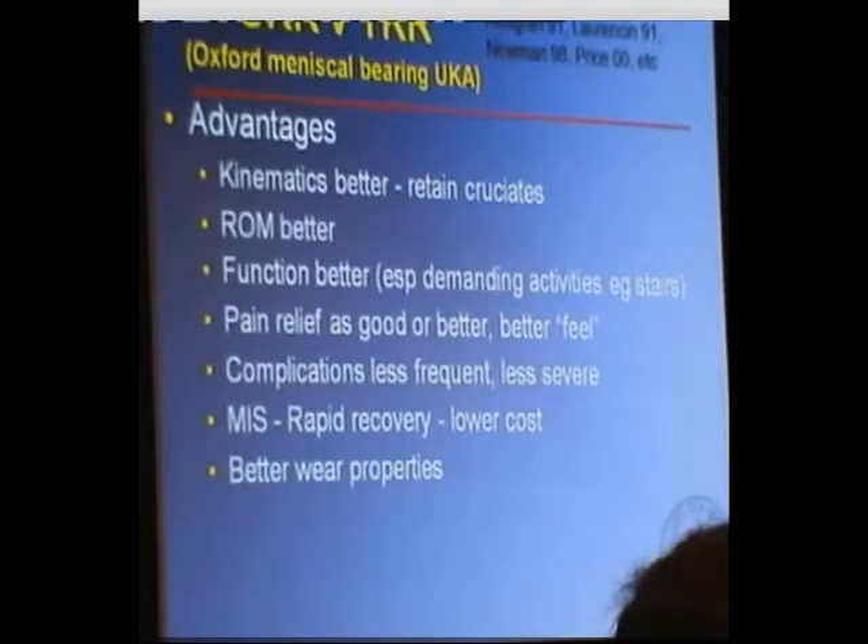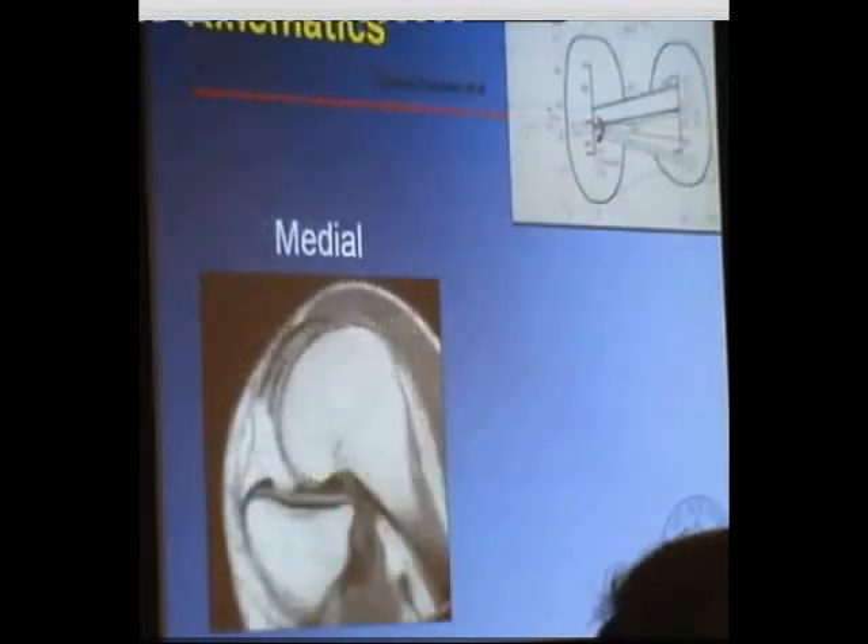Cam has specifically asked me to mention the lateral in this discussion. What I'm talking about is both medial and lateral, but I'll concentrate on the lateral when talking about the kinematics. When we look at the different compartments — the medial compartment and the lateral compartment — they are fundamentally different compartments that operate in different ways.